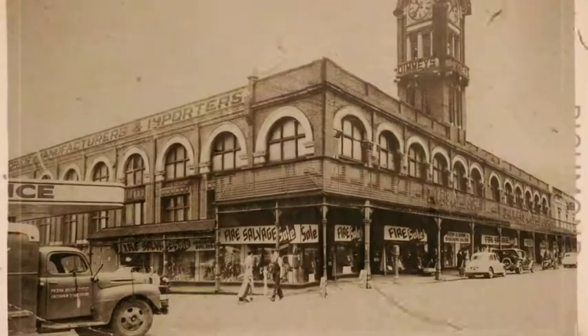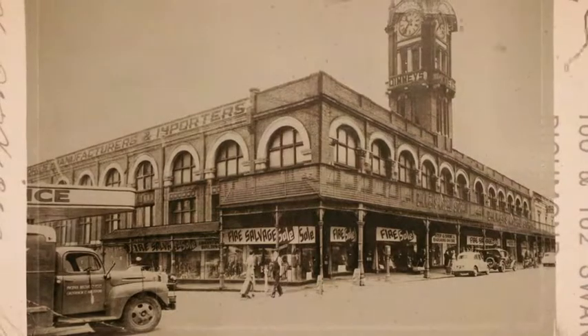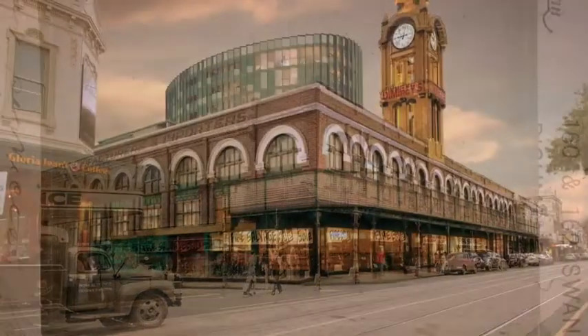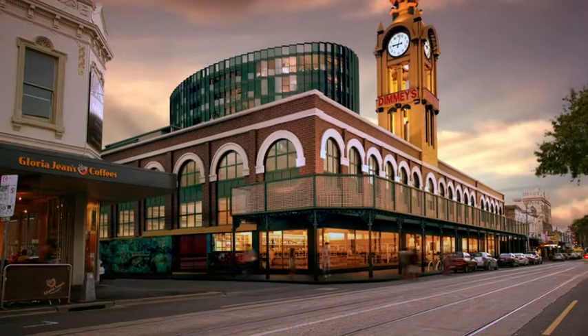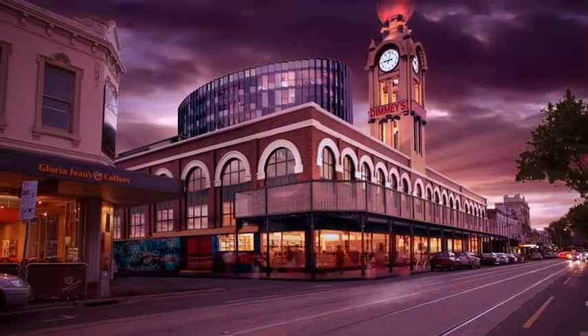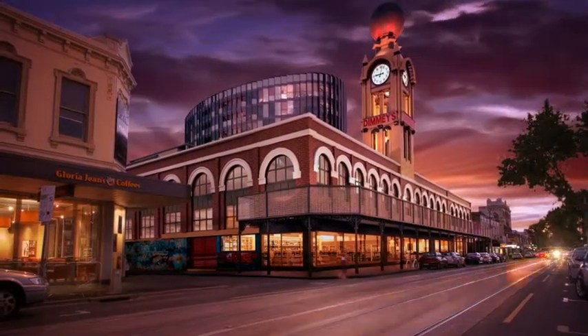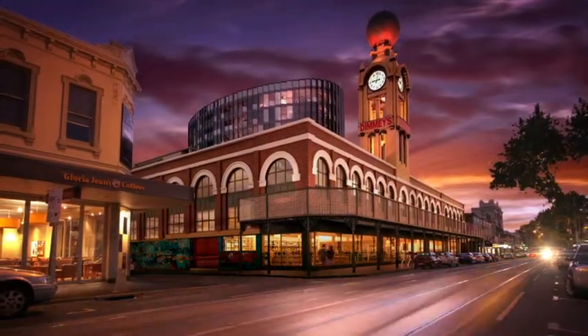Dimmies is an example of the American Romanesque style, developed in the mid-19th century, where simplified round arches and semi-circular arches on windows were the main features. It is Dimmies' architectural significance and historical importance that has made the site one of Melbourne's most esteemed landmarks.